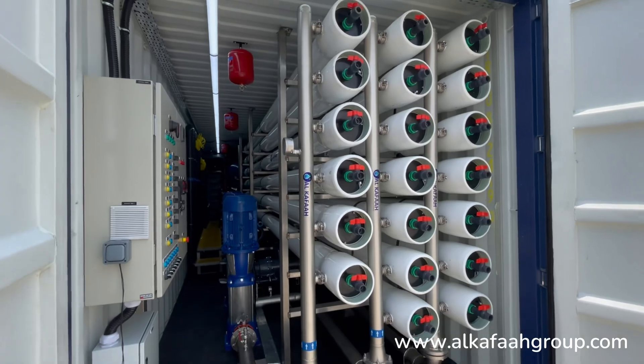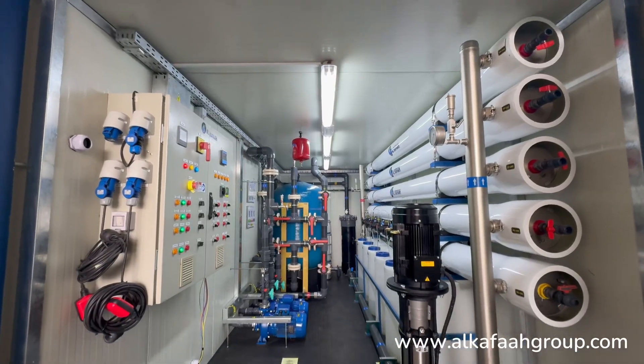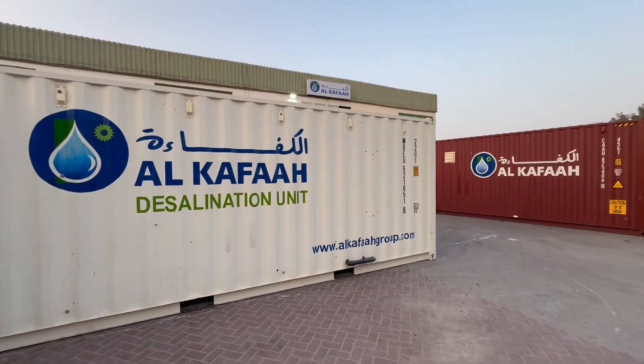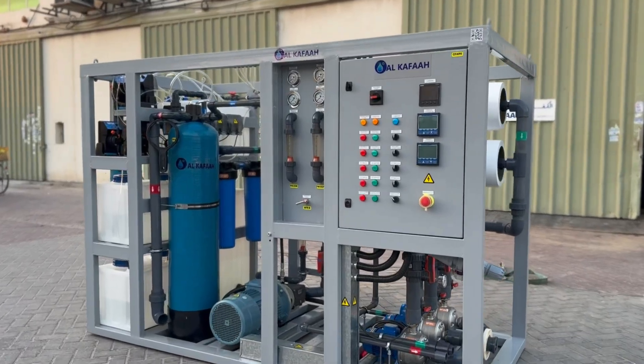Thank you for watching. Have a great day. To learn more about our products and services, visit AlkafaGroup.com.